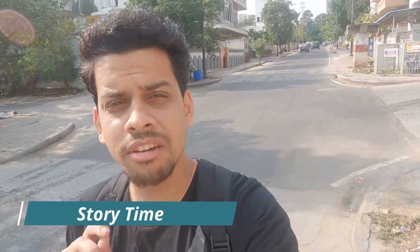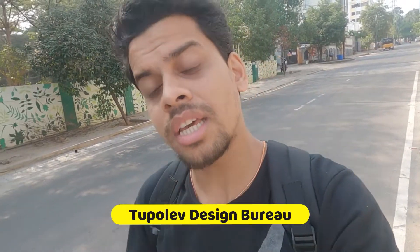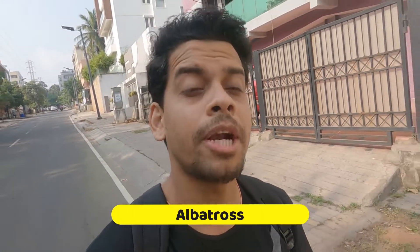Before we reach the museum, I want to tell you some interesting facts about it. The full name of the museum is the Tu-142 Aircraft Museum. The name Tu-142 refers to Tupolev — Tupolev is the company that made this aircraft. It was called Albatross in the Indian Navy Services. The aircraft was called Albatross.